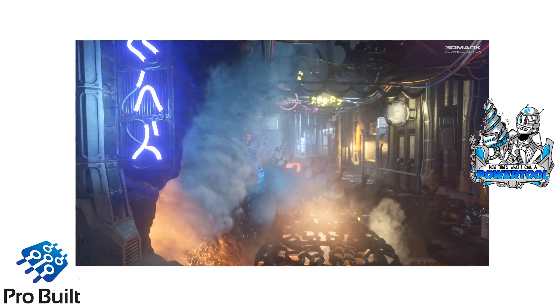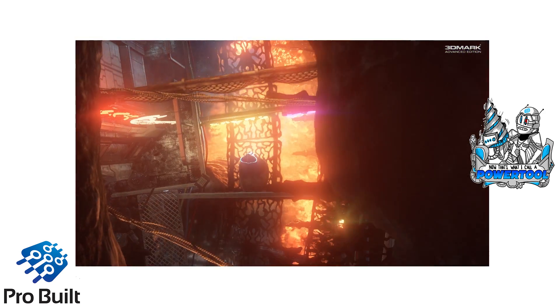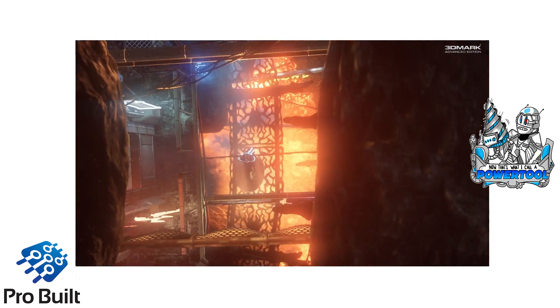The benchmarks you're seeing right now are single, two-way, and three-way Fire Strike Extreme benchmarks.